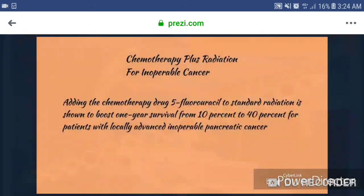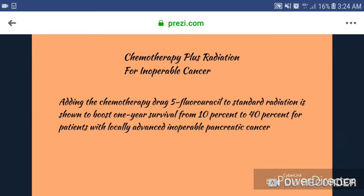1981, chemotherapy plus radiation for inoperable cancer. Adding the chemotherapy drug 5-fluorouracil to standard radiation was shown to boost 1-year survival from 10% to 40% for patients with locally advanced inoperable pancreatic cancer.